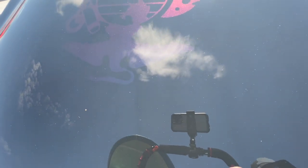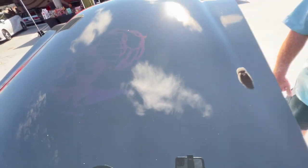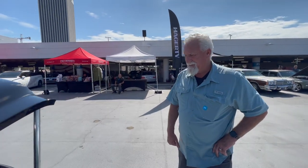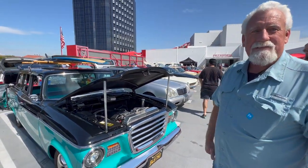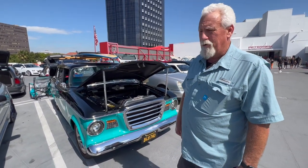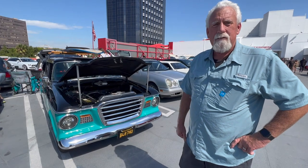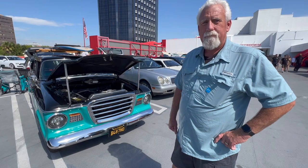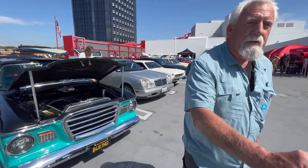It looks amazing — and on behalf of everyone, thank you for your service. My Marine days were good days. The amazing thing is I can drive it anywhere, anytime — she doesn't let me down. Bob, you've been beyond generous, besides your service, showing us the car and talking about the origin story and everything you've done to it. On behalf of myself and anyone who may watch, thank you so much. It was a pleasure meeting you.